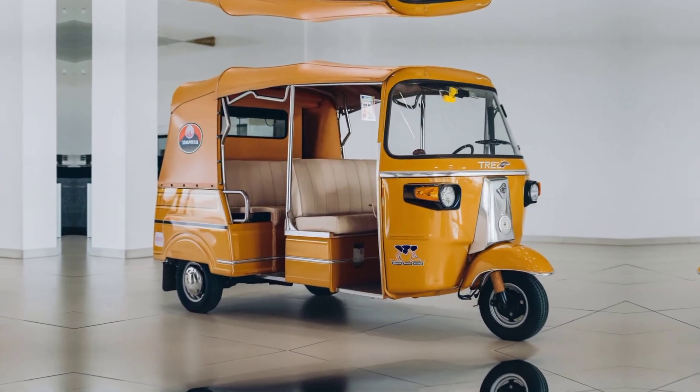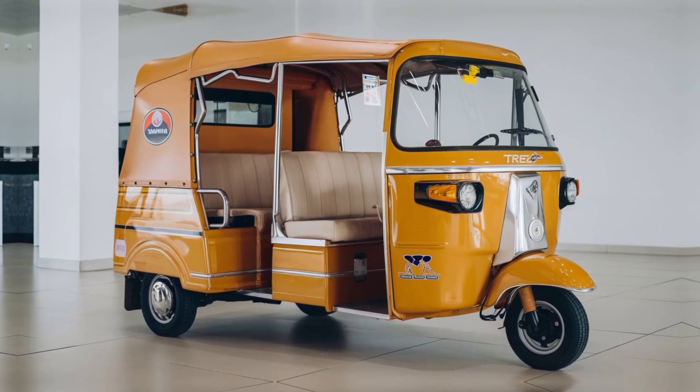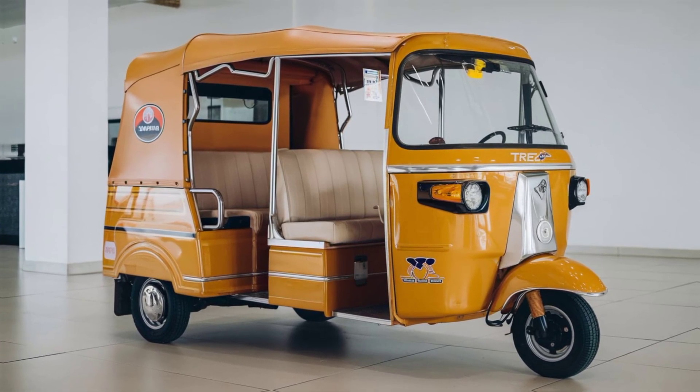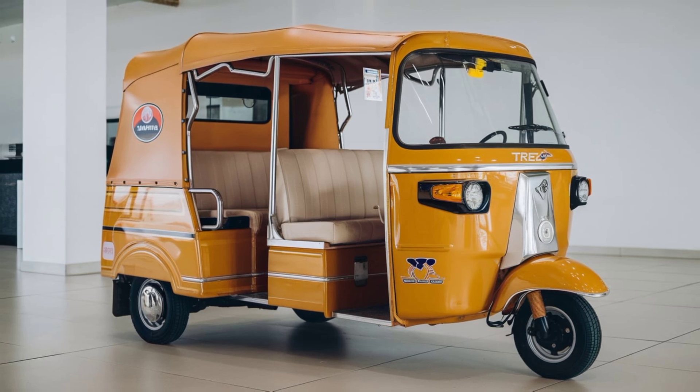In a time when environmental sustainability is paramount, the Mahindra Trio shines as a green transportation alternative. Since it runs on electricity, the Trio produces zero tailpipe emissions, significantly reducing air pollution in urban areas.